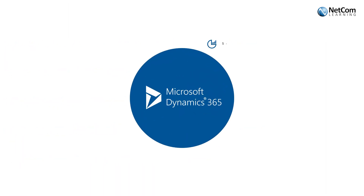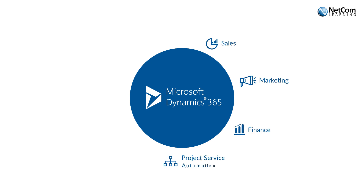It has helped businesses grow significantly in various domains such as automation, education, financial services, health, manufacturing, and more.